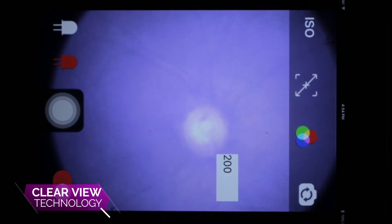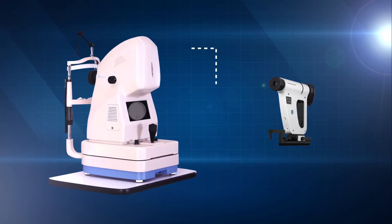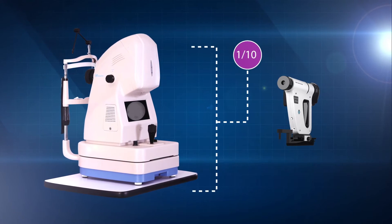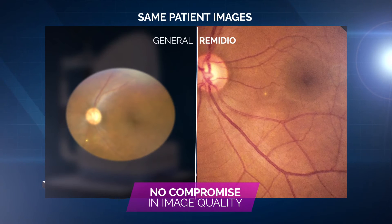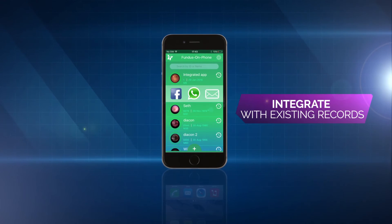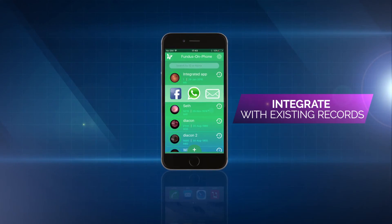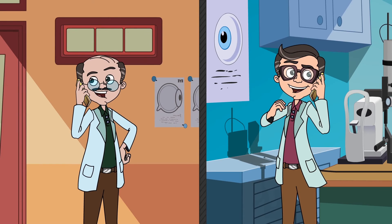Using the patented Clearview technology, Remedio's fundus on phone is only one-tenth the size of a conventional desktop-based system and does not compromise image quality in any way. What's more, the smartphone application includes a patient record management tool using which patient metadata and images can be shared with colleagues and backed up to a central server in real-time.